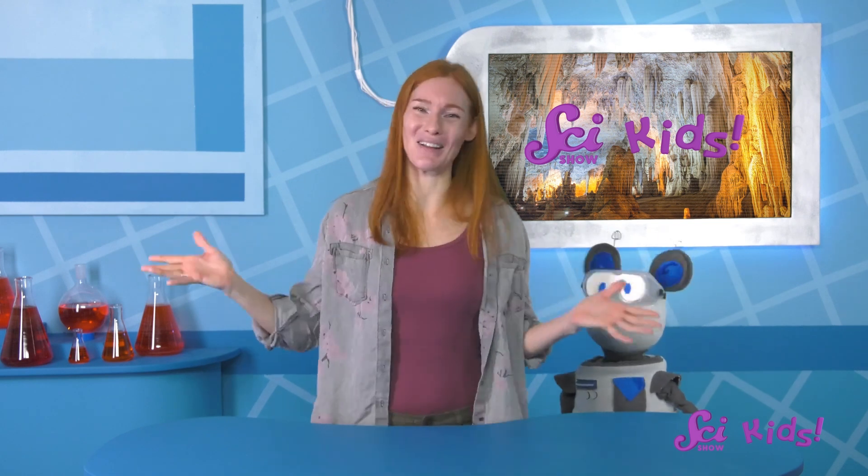Remember to hit the subscribe button to continue learning with Squeaks, me, and all our friends! And we'll see you next time, here at the fort!